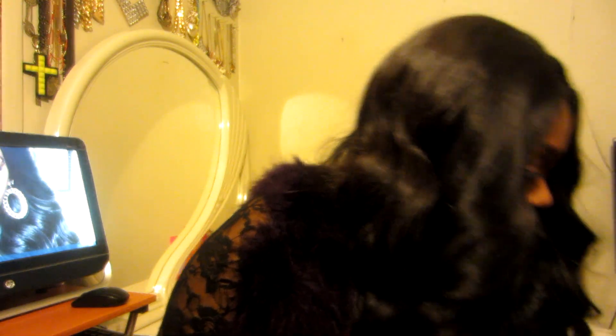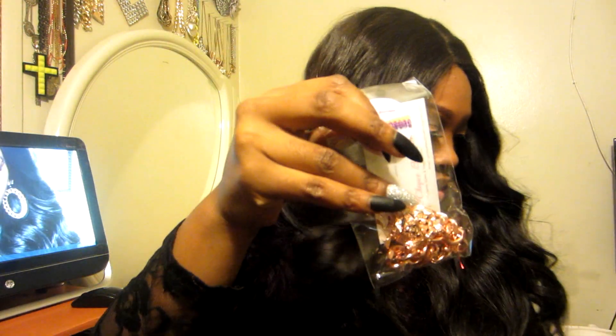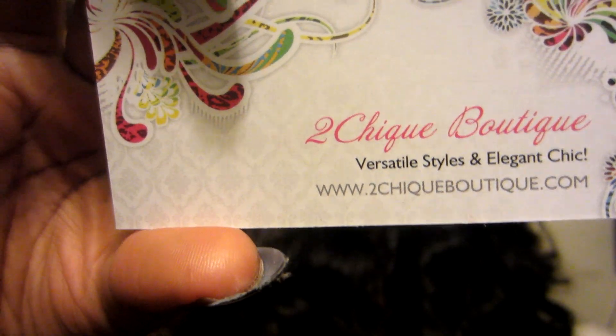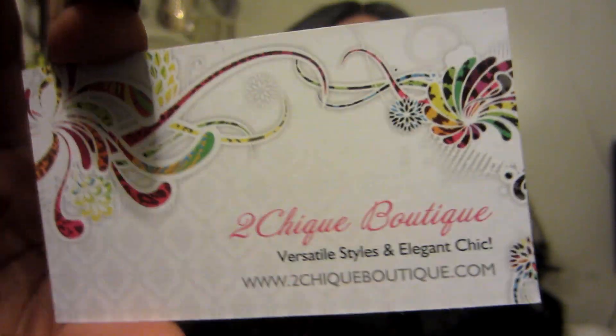These are the two items that almost made me cry — I have been eyeing these for so long. When she sent them I was like, oh my gosh, you were so on point with what I wanted. It came in a red baggie. The business card says Two Chic Boutique — versatile styles and elegant chic. The owner's name is Sylvia and I will put all her info in the description below.